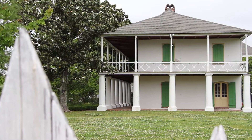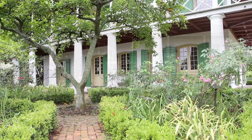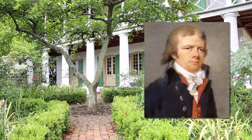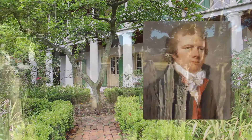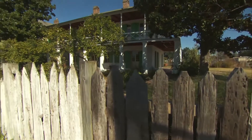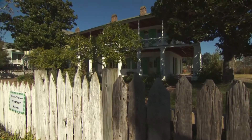This early colonial country retreat is known as the Petot House, named for the first American mayor of New Orleans, James Petot. Facing Bayou St. John, the raised Creole House was home to the Petot family from 1810 to 1819.